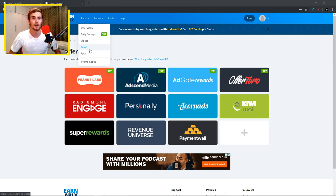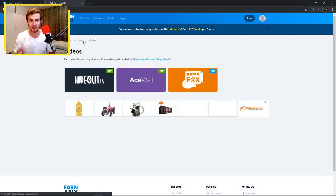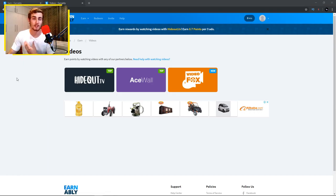You can play apps and earn money by reviewing or playing those apps. But with the purpose of this video, we're going to show you how to make PayPal money by watching videos online. Click on Videos and you'll see three different platforms you can use to watch videos and get paid PayPal cash: hideout.tv, Acewall, and VideoFox. In this video, I'm going to use hideout.tv, as in my opinion that is definitely the best one — it pays pretty well.